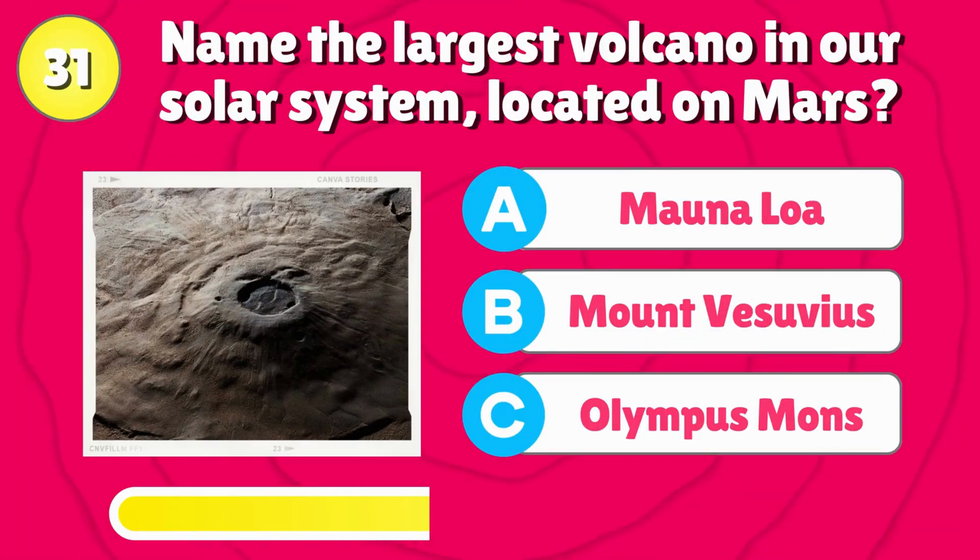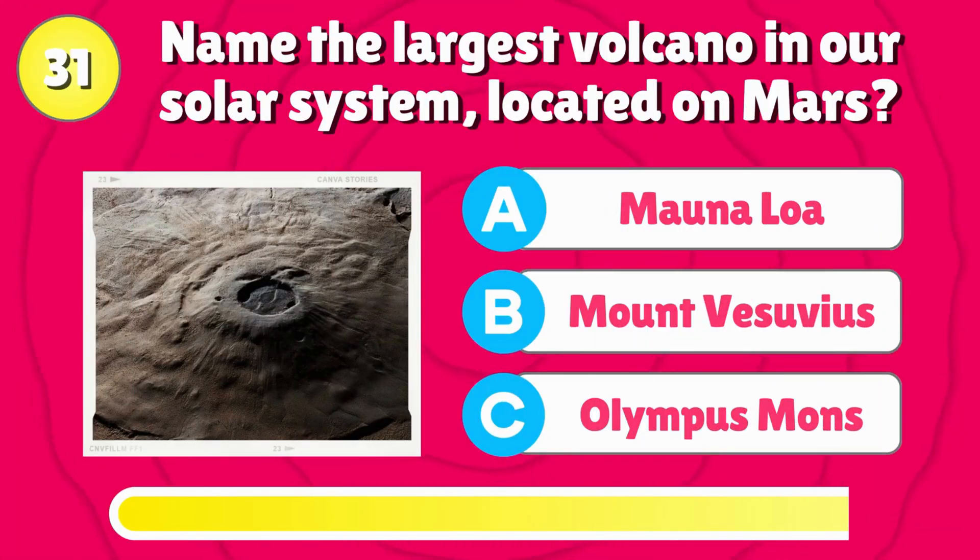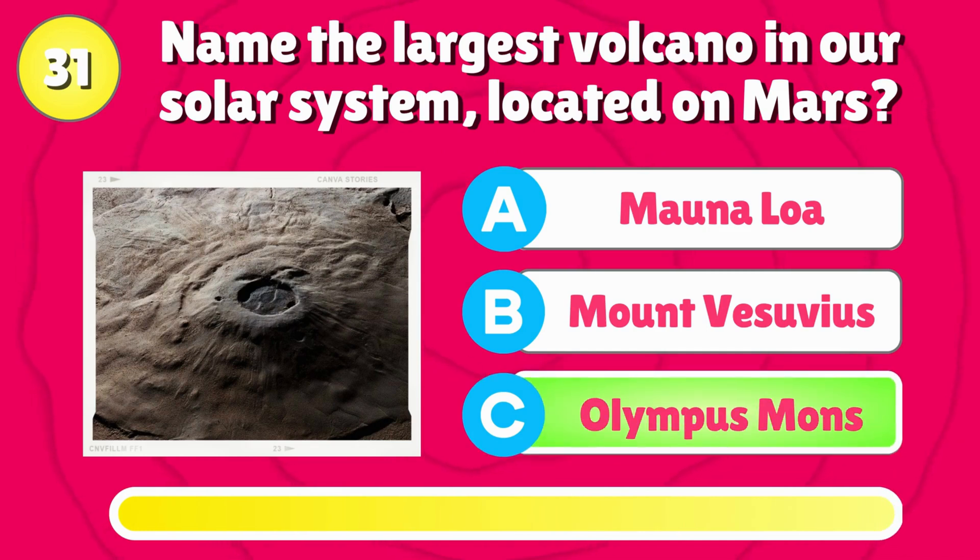Name the largest volcano in our solar system, located on Mars? Correct answer is, Olympus Mons.